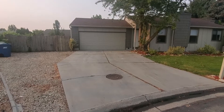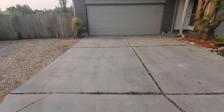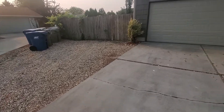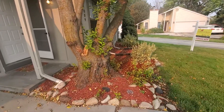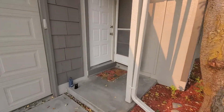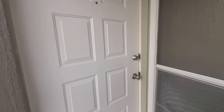Coming up, the driveway's in all right shape — there are cracks but just cosmetic. To the left we've got gravel. The lawn's in really good shape, well maintained. Looks like they've got the proper gutter downspouts.